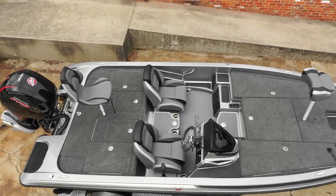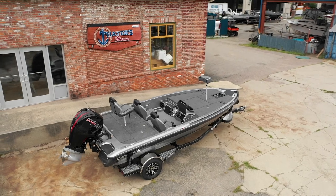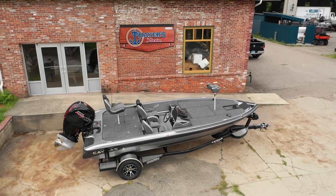We want to be your one-stop source for everything boat or water related. So we carry top names like Nitro, Tracker, Ranger, Triton, Lund, Maycraft, and Bayliner.